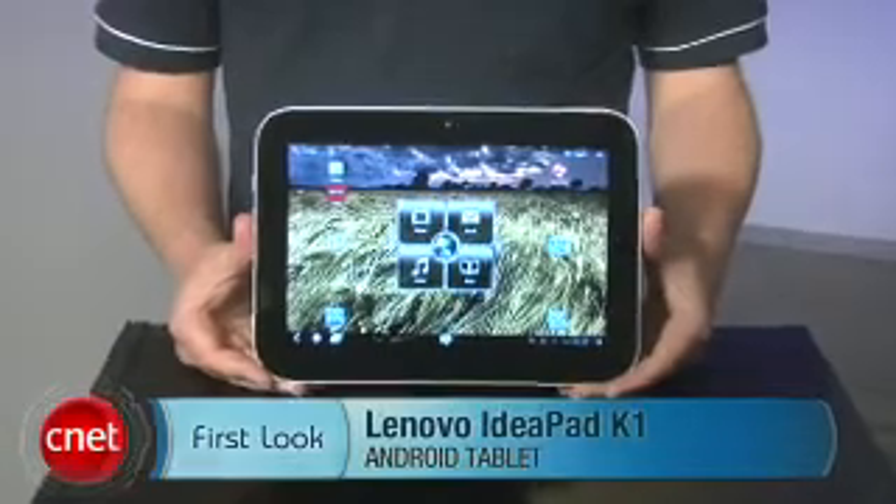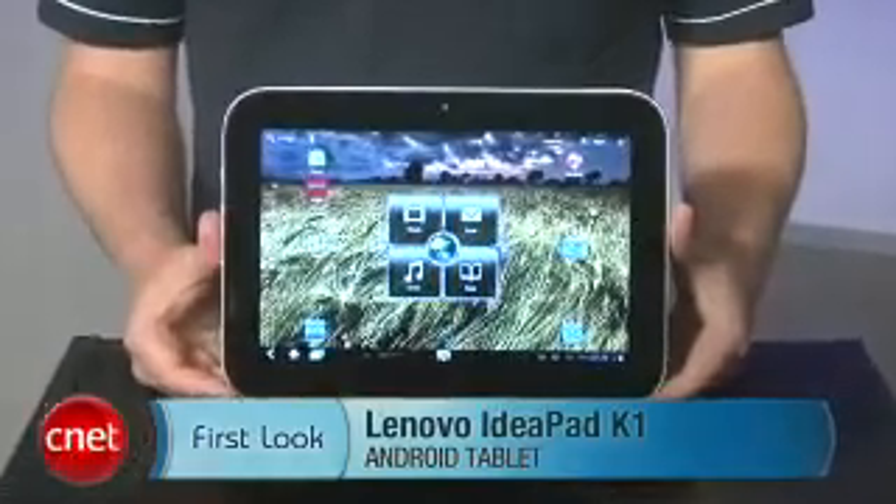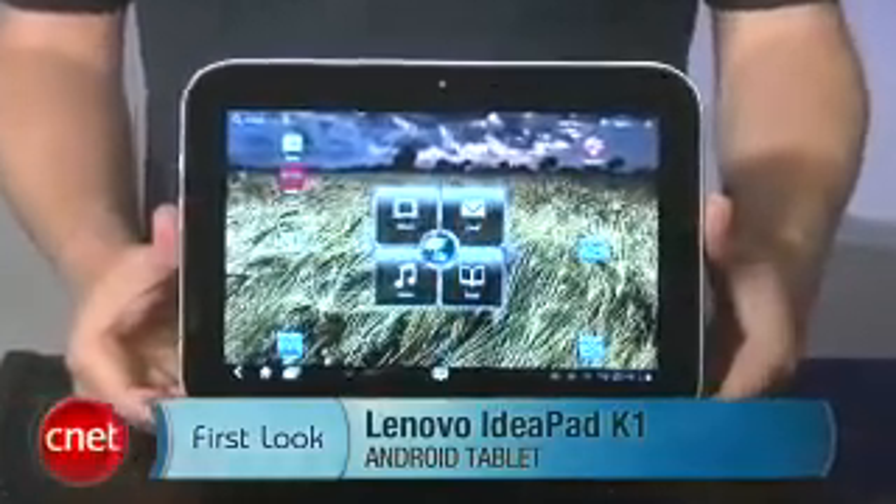Hey, I'm Donald Bell and today we're taking a first look at the Lenovo IdeaPad K1. This is an Android 3.1 Honeycomb tablet with a 10-inch screen and a base price of $499 for a 32GB model.